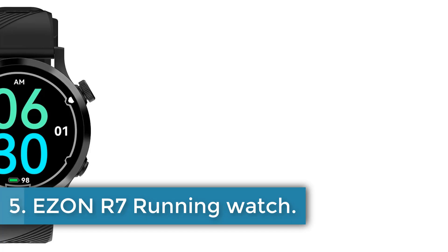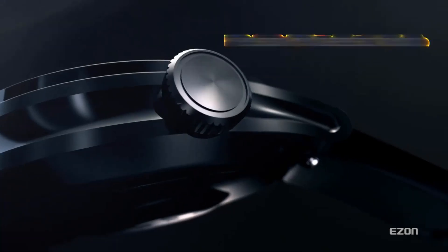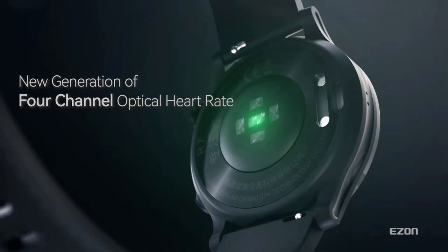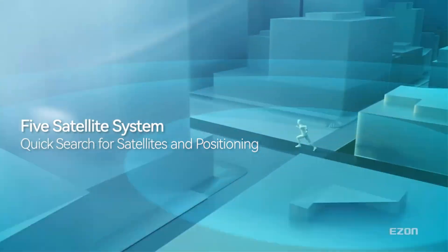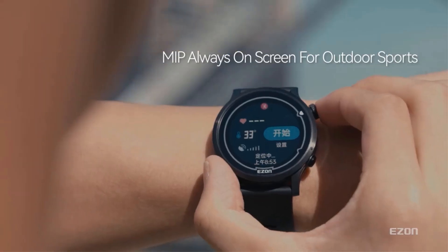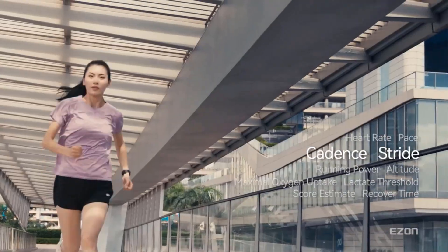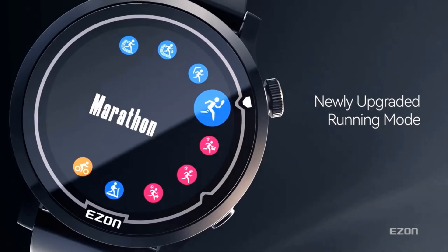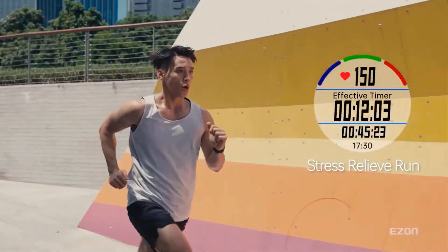Number 5: EZON R7 Running Watch. The EZON digital wristwatch model R7 features a round case with a 13mm thickness and a 44mm dial diameter made of plastic. It has a silicone band measuring 22mm in width and 24cm in length with a buckle clasp. The watch is designed with a hardlex dial window, backlight, LED display, auto-date function, complete calendar, water resistance up to 5 bar, and an alarm feature, making it suitable for sports activities. This timepiece operates on a digital movement and is manufactured in mainland China under the brand EZON. The watch comes in paper packaging and does not have a certification.